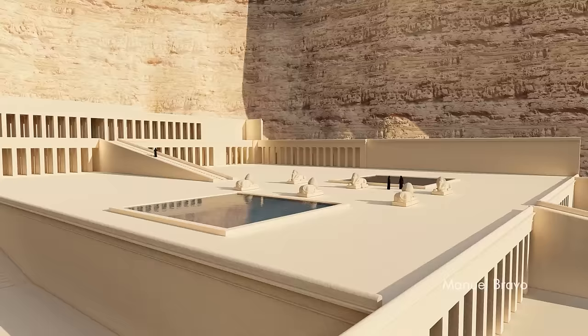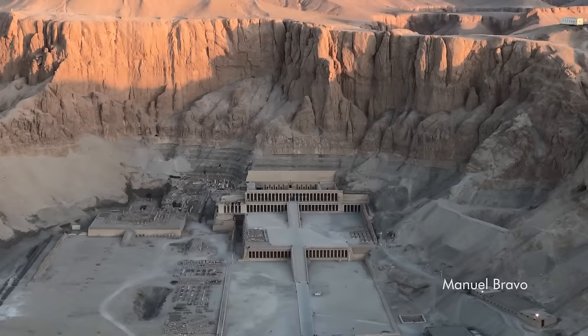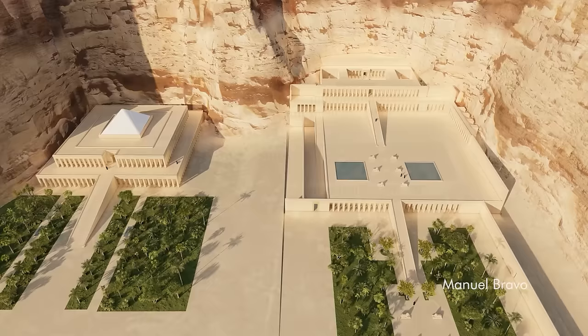The mortuary temple of Hatshepsut was built in 1520 BC by her architect Senmund. From this view you can see something extraordinary about this temple: these different precincts that are used to organize the procession do not happen across a flat terrain, but have to do with moving up into the landscape.